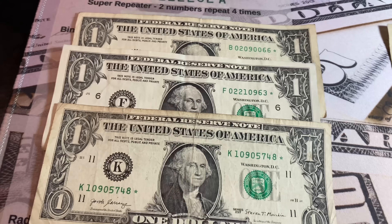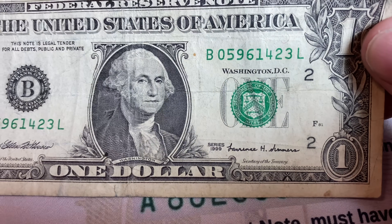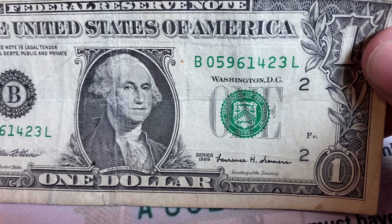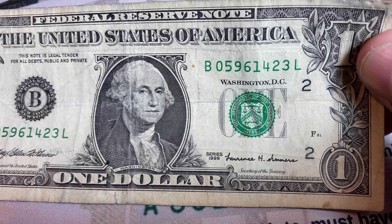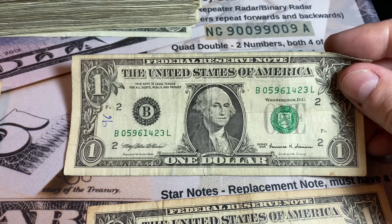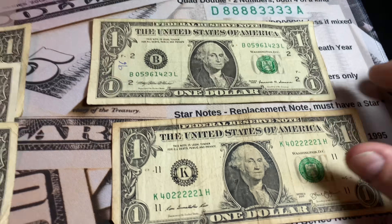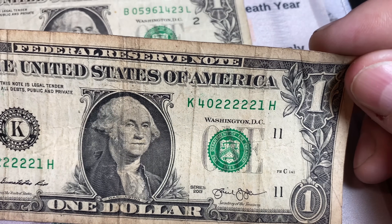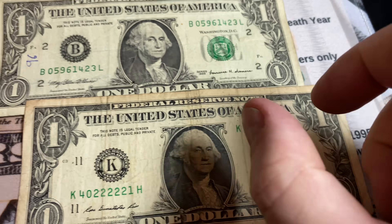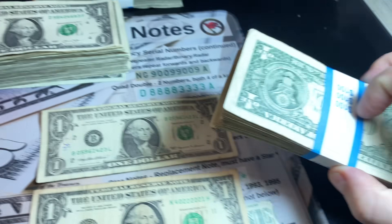Strap number four was our best strap — it gave us three star notes, so now we have four star notes through four straps. It also gave me an older 1999 bill with a kind of mixed ladder: 0, 1, 2, 3, 4, 5, 6, and 9. Subscribers have asked me to set aside bills from 1999 and earlier, so I'll hold on to it for anyone who reaches out. I'm also keeping a five-of-a-kind note with five twos in a row in the middle. I do keep five-of-a-kind notes with five consecutive same digits. Not the best condition, but we'll keep it. Five keepers in that strap.